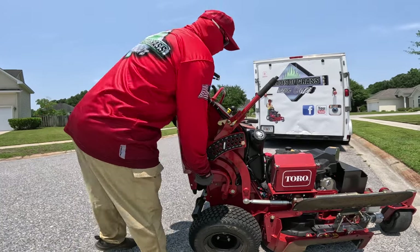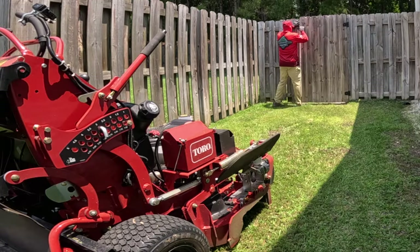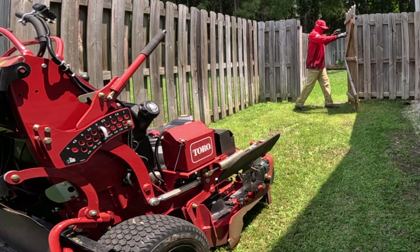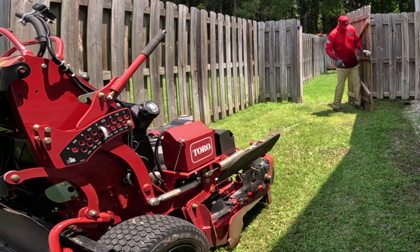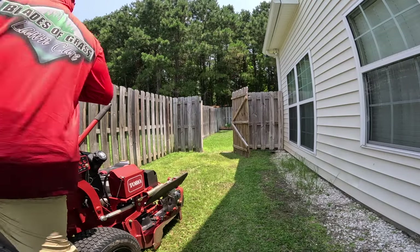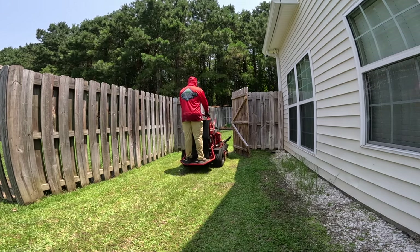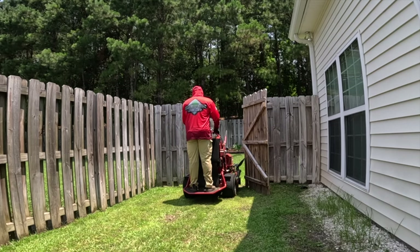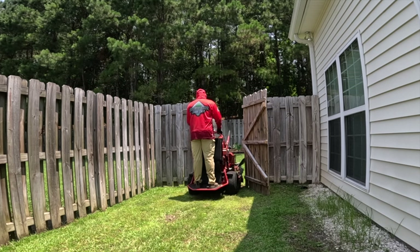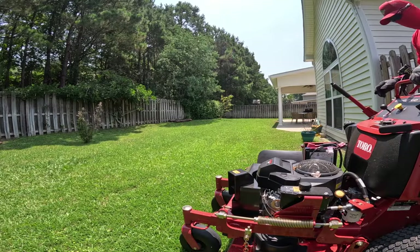In my area — I'm in the south — I hit subdivisions, and all these subdivisions have gates. For some reason, the gates are small gates. I don't understand why they don't make a regular-sized gate to fit a big mower, but it is what it is. So the best size deck for you to get is a 36-inch deck.